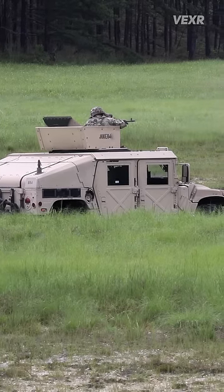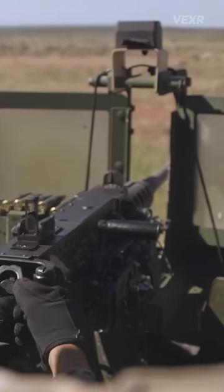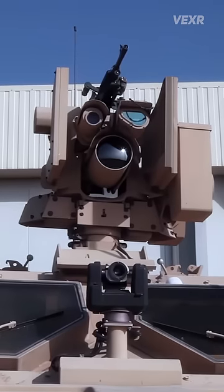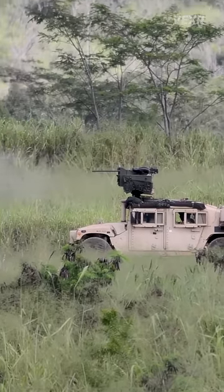How do soldiers fire weapons like this from Humvees and other vehicles without getting their heads blown off in the midst of battle? They use something called CROWS, or Common Remotely Operated Weapon Station.